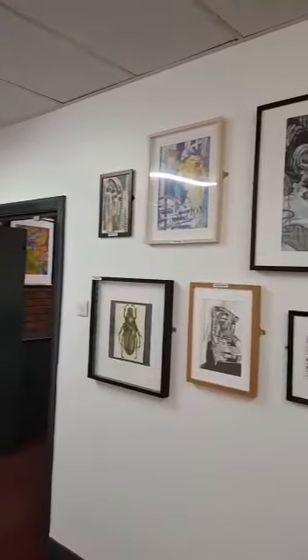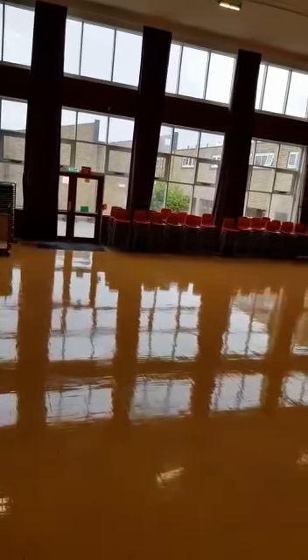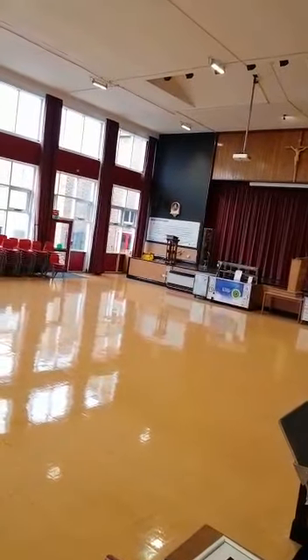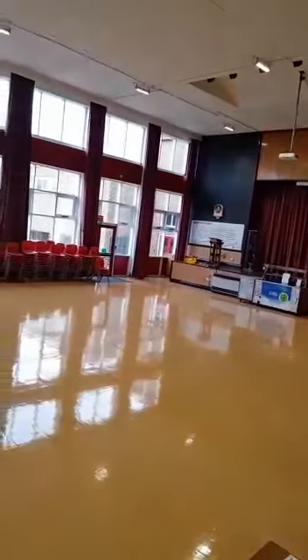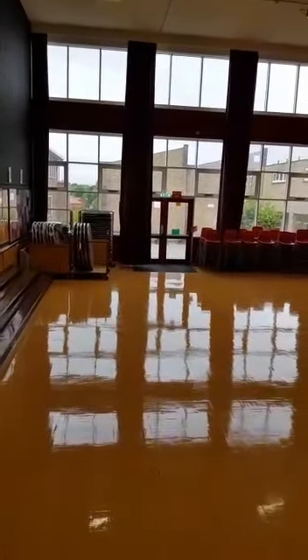You can see students' artwork from over the years which is absolutely amazing. This is our main hall. We use the hall for assemblies each morning for each year group and it's also used at break and lunch time to eat packed lunches and buy snacks. It's a very important place to us.